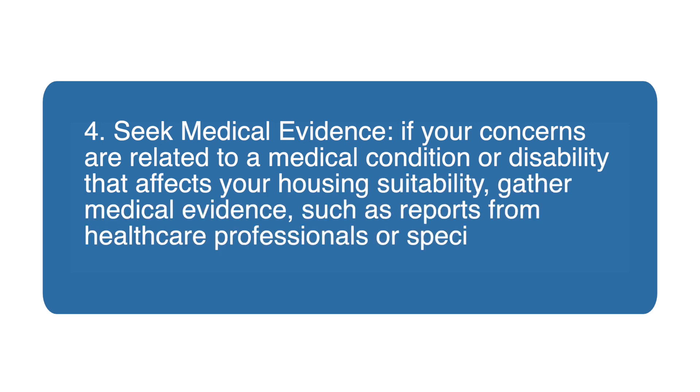Four, seek medical evidence. If your concerns are related to a medical condition or disability that affects your housing suitability, gather medical evidence such as reports from healthcare professionals or specialists to support your case.